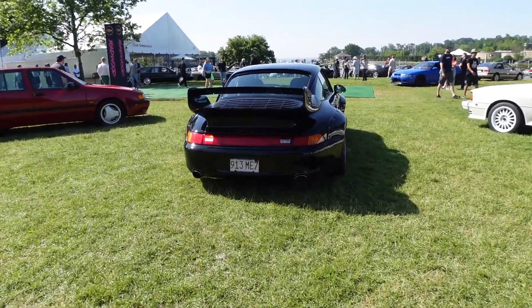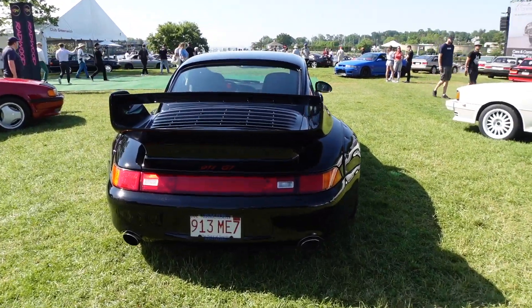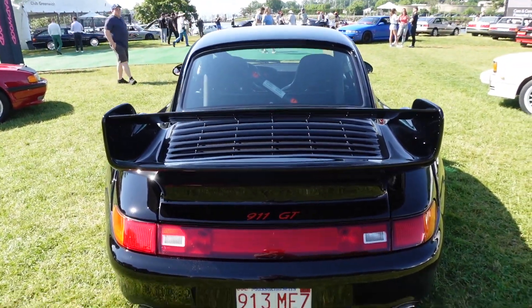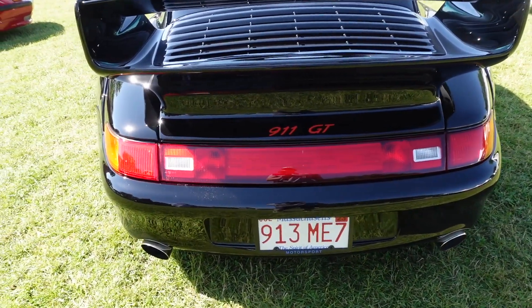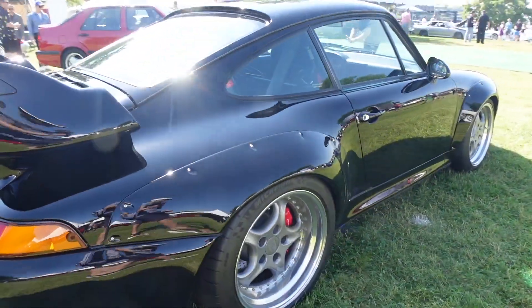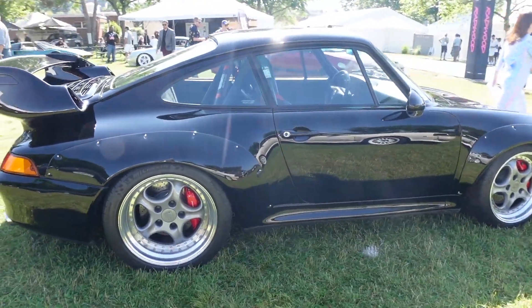Welcome back to the channel. Look at what is in front of me — the 993 911 GT, or as many of you know, the first 911 GT2, the only air-cooled GT2, and arguably the most desirable Porsche 993.